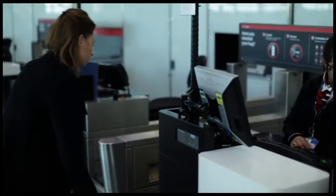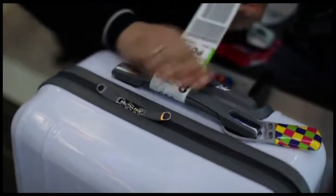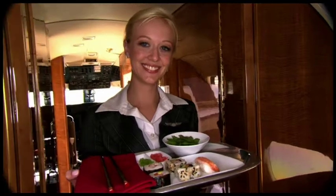Before it enters the Heathrow baggage system — whether you're departing, arriving or transferring — your bag gets a unique luggage tag. This tells the system it's yours, tells it where you're going and which airline's taking you.